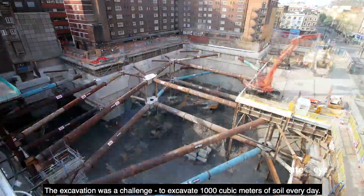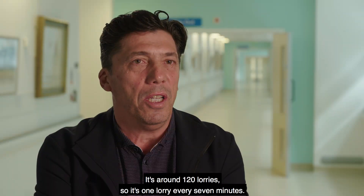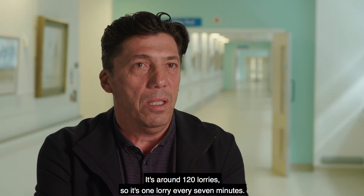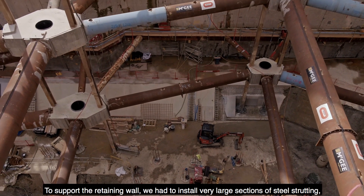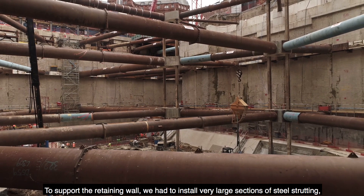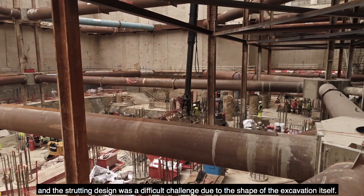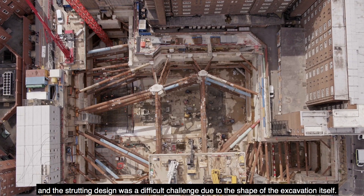The excavation was a challenge — to excavate 1,000 cubic meters of soil every day. That's around 120 lorries, so it's one lorry every seven minutes. To support the retaining wall, we had to install very large sections of steel strutting, and the strutting design was a difficult challenge due to the shape of the excavation itself.